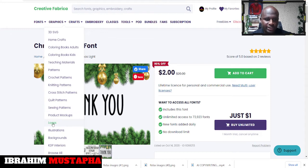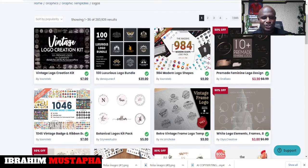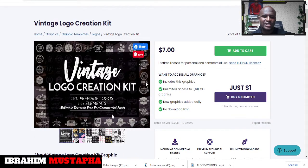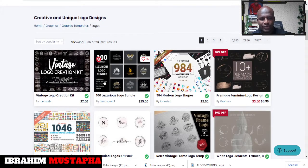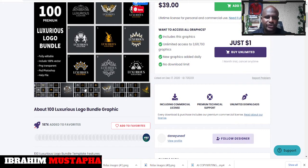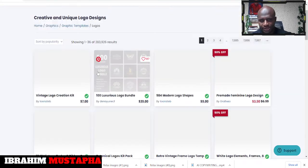Let's look at some of the logos — then we'll go to KDP interiors. There are a lot of them based on what you want and the type of work you're into. You can choose logos like '100 Luxurious Logos' bundles and get them for just one dollar. You can see different logos — 984 bundles in the luxurious category. Beautiful logos with a lifetime license for personal and commercial use, all for just one dollar.